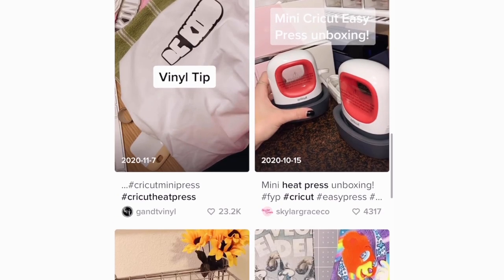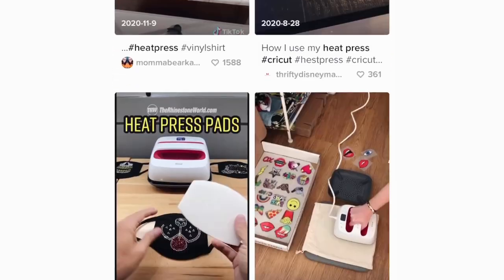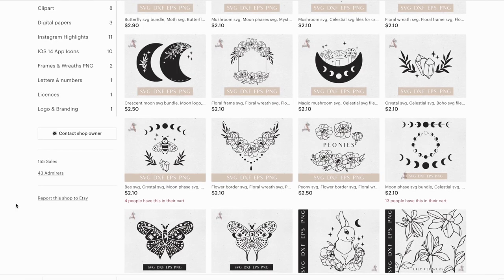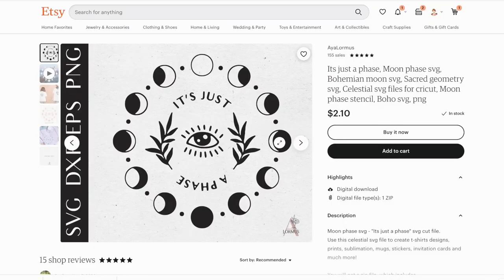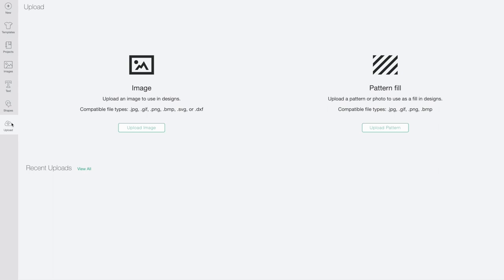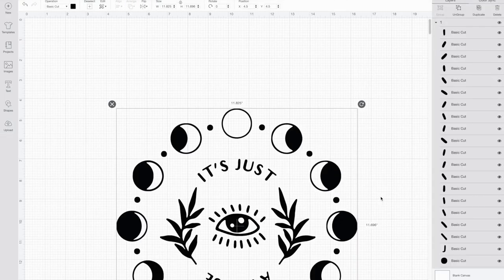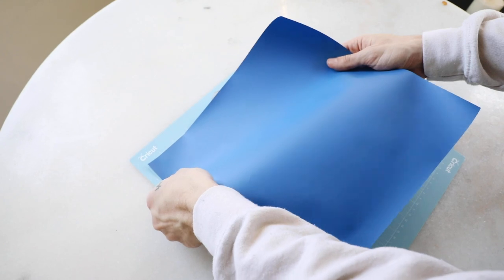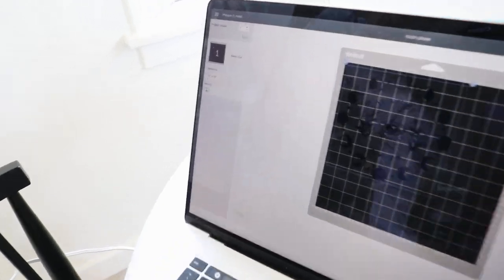For our last project — I swear I come across at least 10 people making clothing pieces using the Easy Press and Cricut Maker — so I wanted to try creating my own. I went on Etsy and found an SVG file from a store I'll link below. You can upload your own designs into Cricut Design Space; I uploaded the SVG file, which is the proper file type for cutting on a Cricut, placed it in, and sized it.